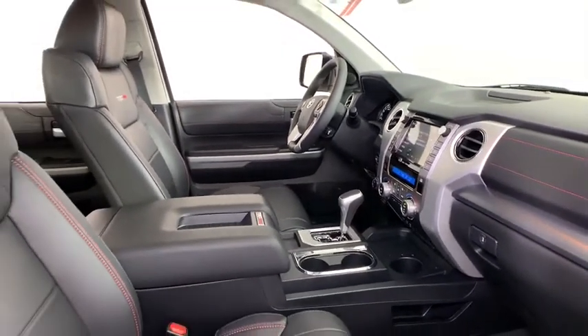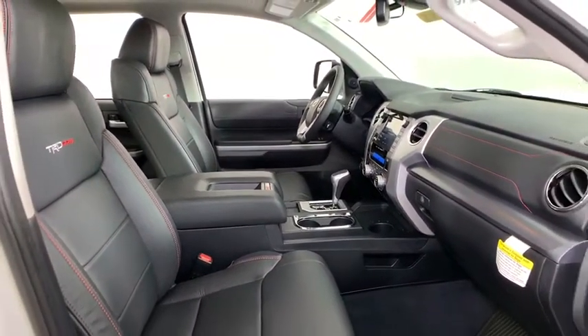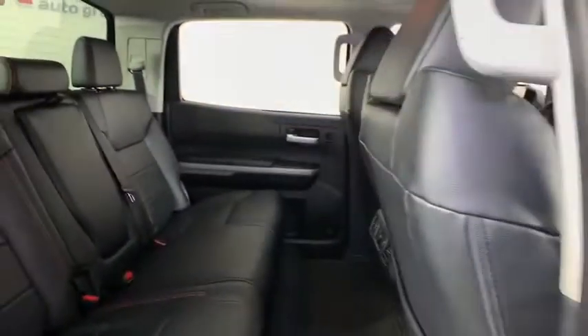Fog lights, power windows, rear window defroster, trip computer, CD player, electronic stability control, power moonroof, remote keyless entry, brake assist, tachometer.